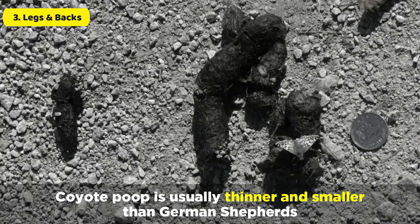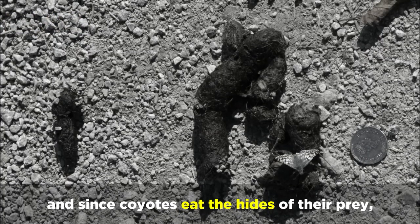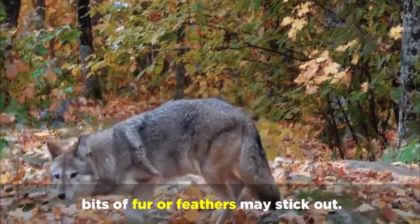Coyote poop is usually thinner and smaller than German Shepherds', and since Coyotes eat the hides of their prey, bits of fur or feathers may stick out.